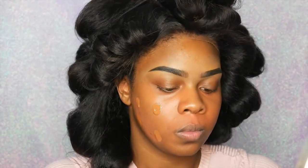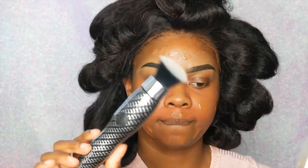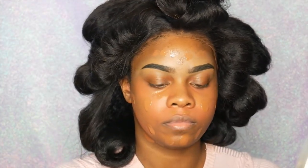Next I'm going in with my LA Girl Pro Coverage foundation in the shade Coffee. It's just a really inexpensive HD foundation that I love. This color matches perfectly with my skin, I don't have to mix it with anything, it just goes on so nicely and it's full coverage. I am in love with this, you guys - if you haven't tried it yet, I would highly recommend it.